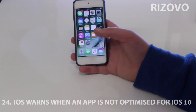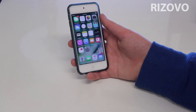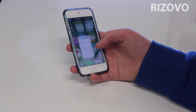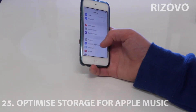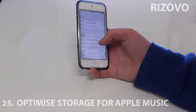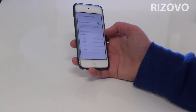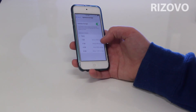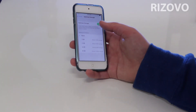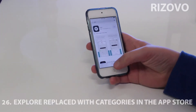If you're running an app that's not optimized for iOS 10 — like it's running 32-bit — you get a notification saying it doesn't work fast anymore, which is good to know. In Music there's a thing called Optimized Storage. In Apple Music you can go to Optimize Storage and it will remove songs you haven't played in a while, depending on how much storage you want to keep.